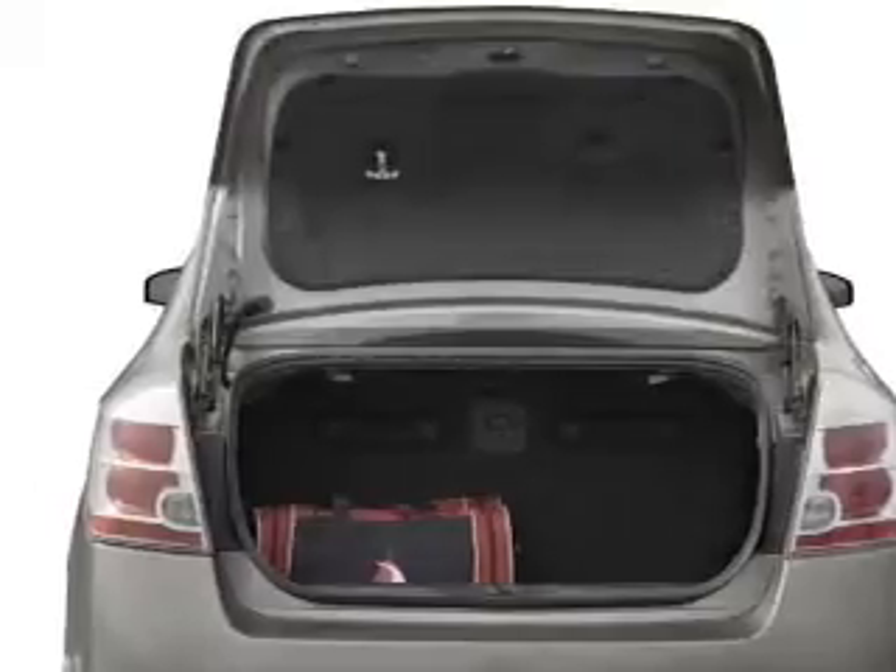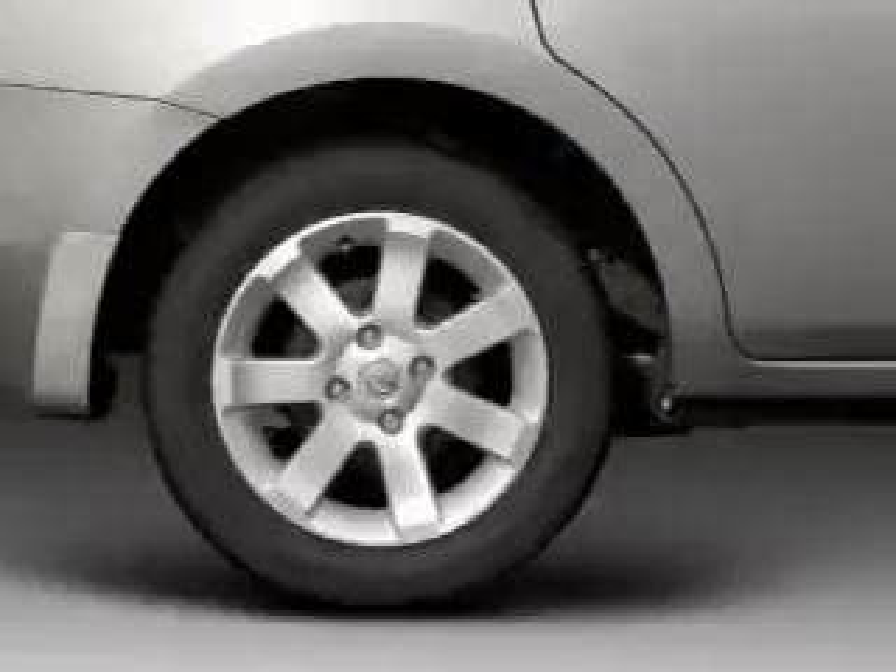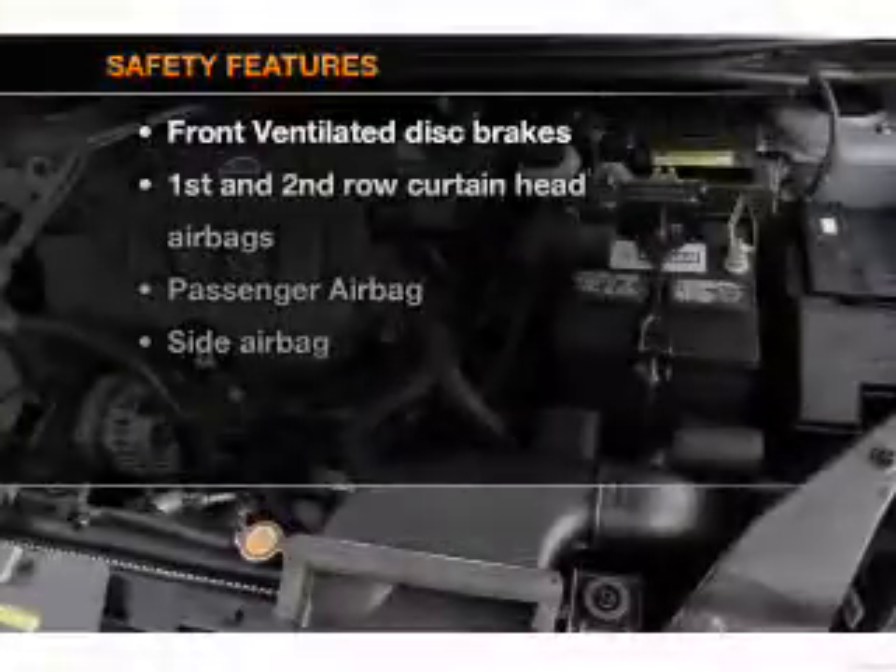Air conditioning, power windows, power steering, an AM/FM stereo with a CD player, and an adjustable tilt steering wheel. If safety is a high priority,